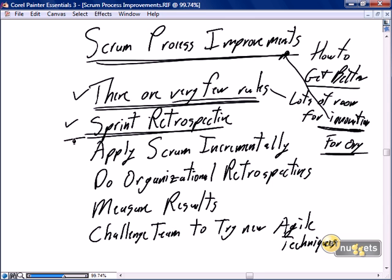Other suggestions for Scrum process improvements: do it incrementally. Do one or two Scrum processes, do one or two Agile processes, get really good at that, and then apply the next. Recognizing there are very few rules, we can be Scrum with a minimal or with a full bore implementation.